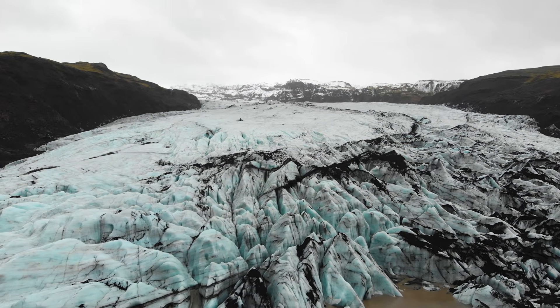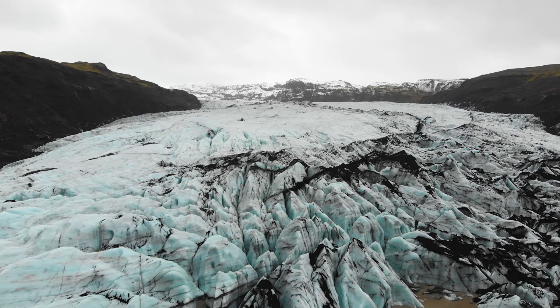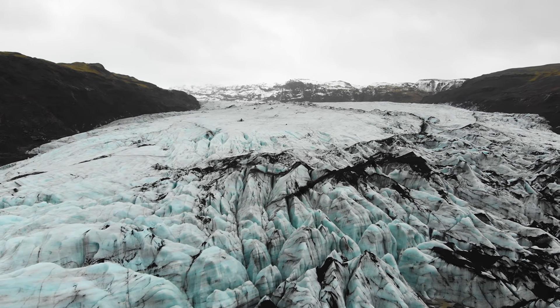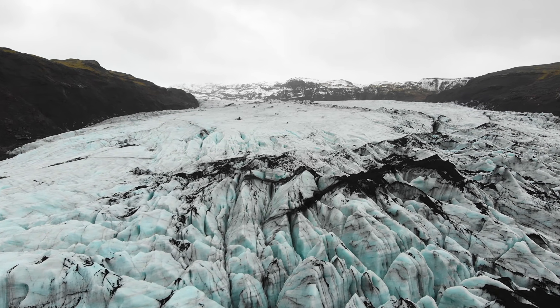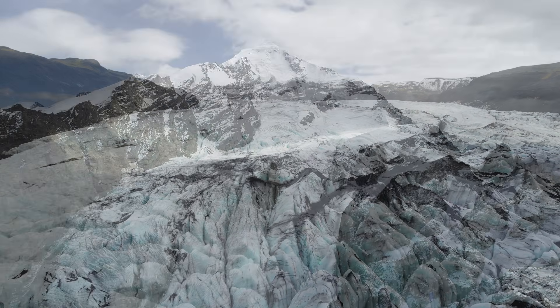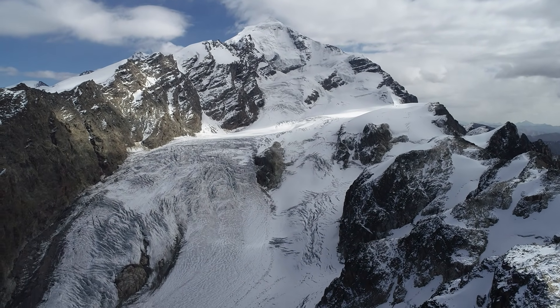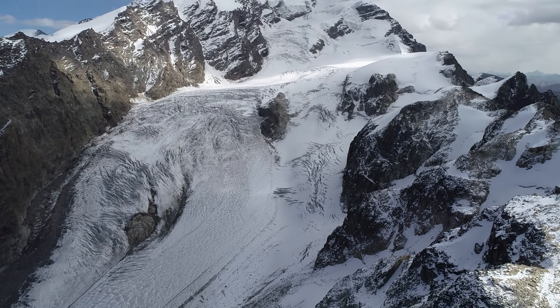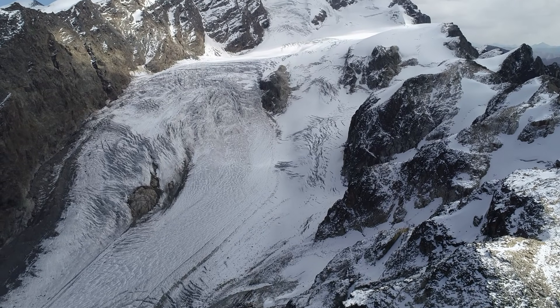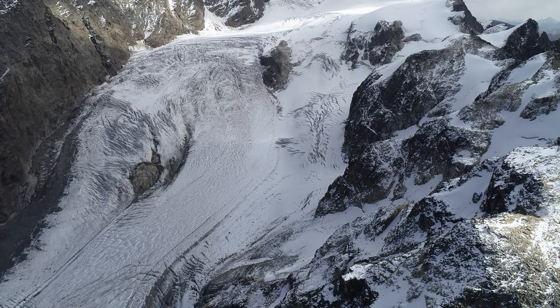The crucial point — and this is where things get unintuitive — is that when ice retreats, those stresses don't relax evenly. Vertical stress drops quickly as the weight is removed. Horizontal stress, however, lags behind. The lithosphere doesn't spring back instantly. It responds slowly because it's underlain by a viscoelastic mantle that flows over thousands of years.